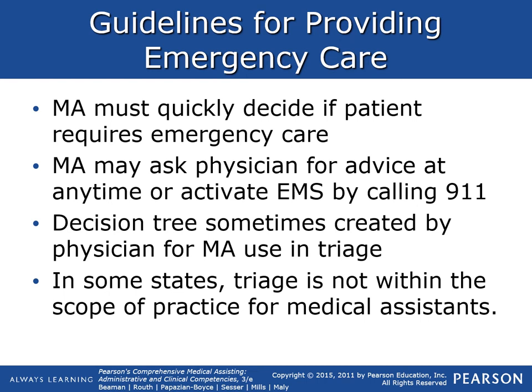Typically when you are in a clinic, you do need to dial 911. The firefighters will come first and then the ambulance. You need to get that emergency response chain going as soon as possible. There might be a decision tree created by a physician for the MA to use in triaging people. In some states, including Washington, triage is not within the scope of practice of medical assistants — most clinics will have an RN triaging people over the phone or guiding them appropriately.